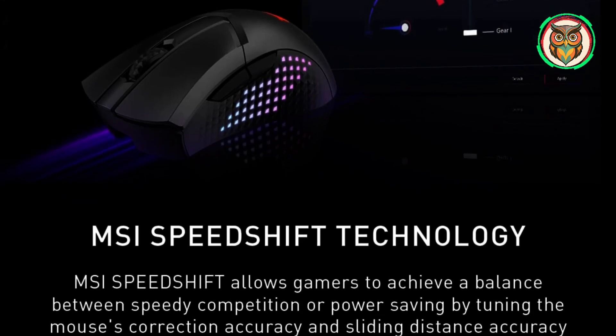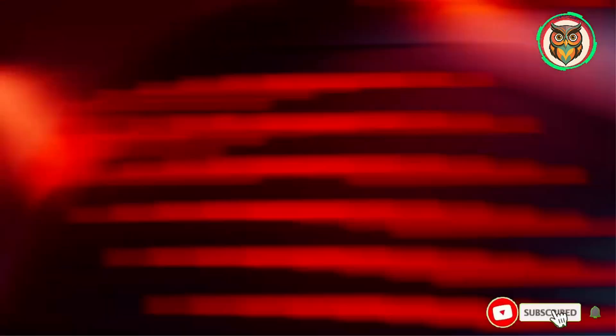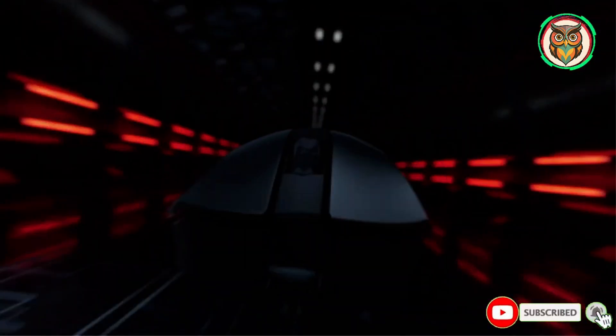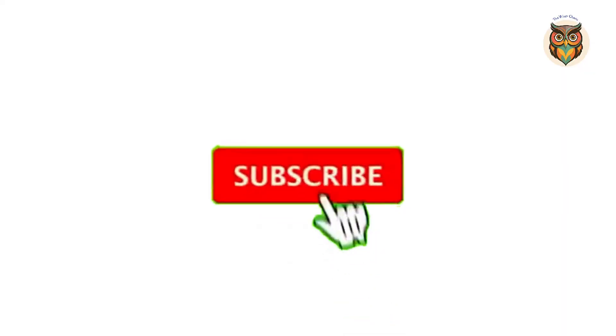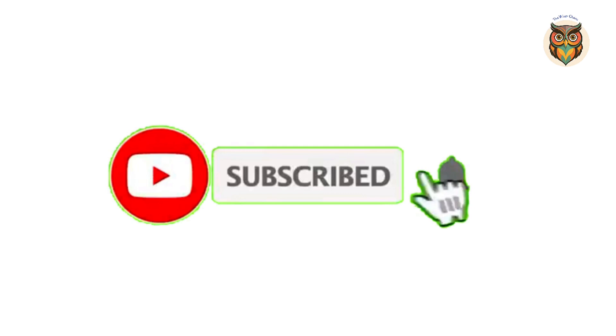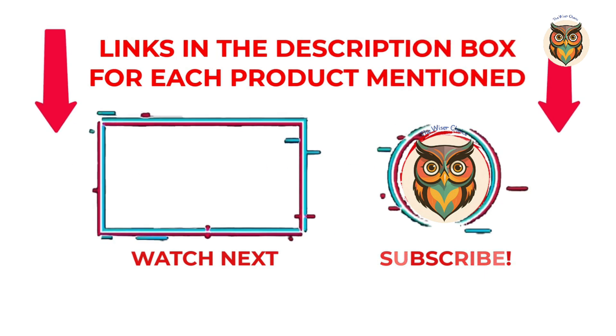The Clutch GM51 is comfortable to use, and you also get the customary RGB lights on the side. The MSI Center Companion app isn't great, but it's far from a deal-breaker. That's all from my end — subscribe to my channel and hit the bell notification to get more information. If you want to know product prices, please check my video description, and for any queries please comment below so I can help you further.